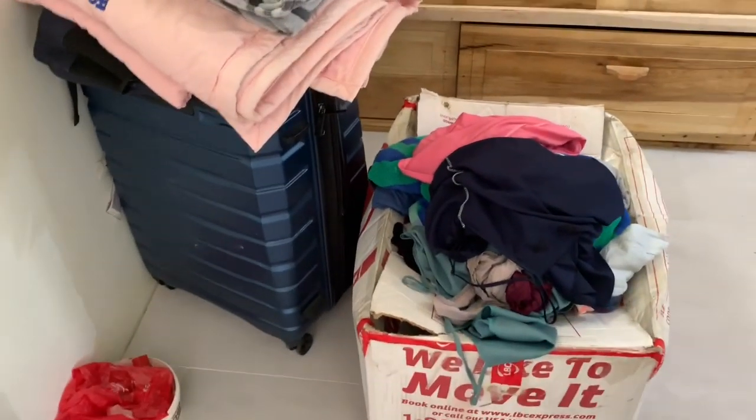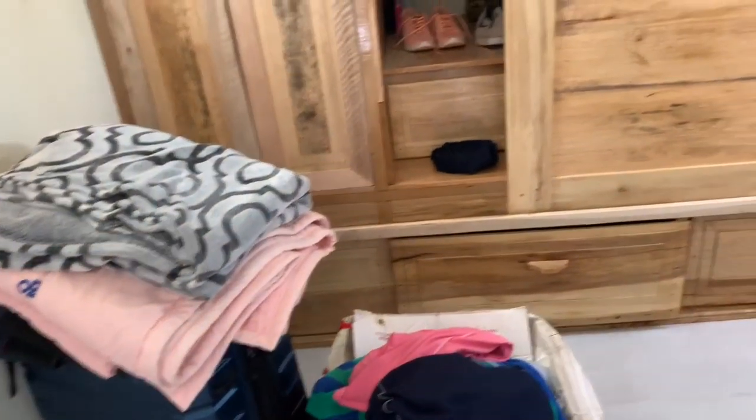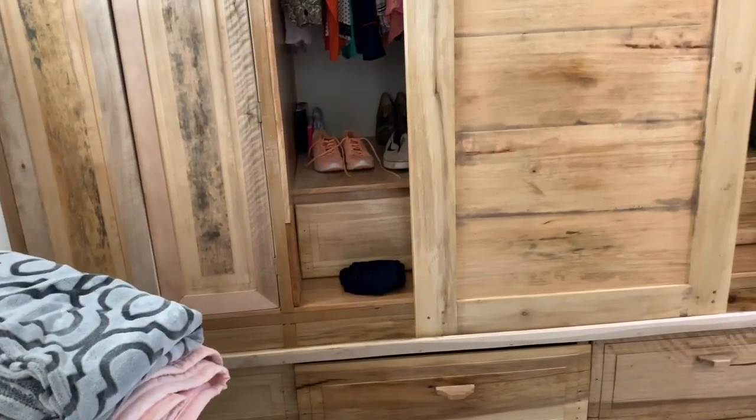So guys, look at this — this is our closet. Sorry, it's a little messy because we're still unpacking and organizing. But take a look at this closet. We still have to get handles on this, and we still have to put a molding across the top so you can't see the track. But this door weighs a ton, and it slides back and forth.